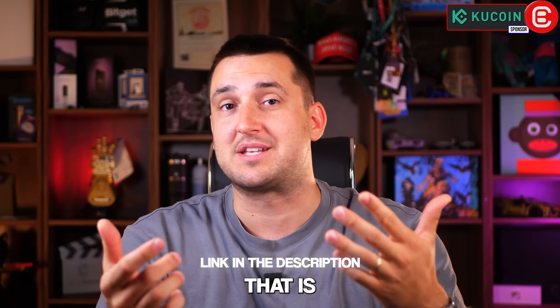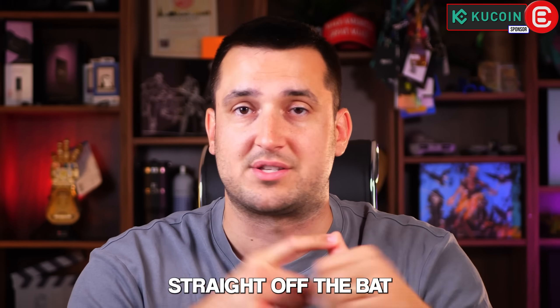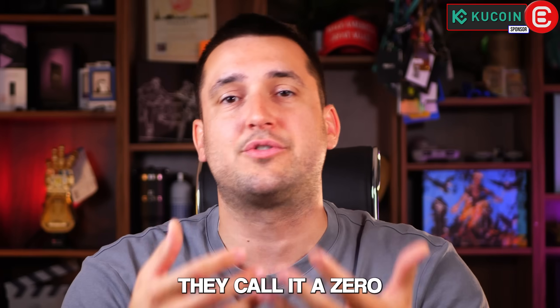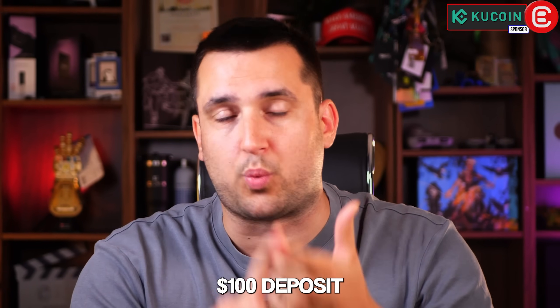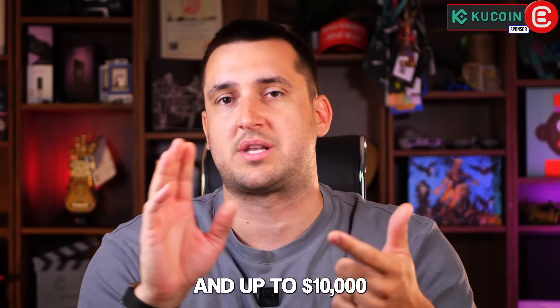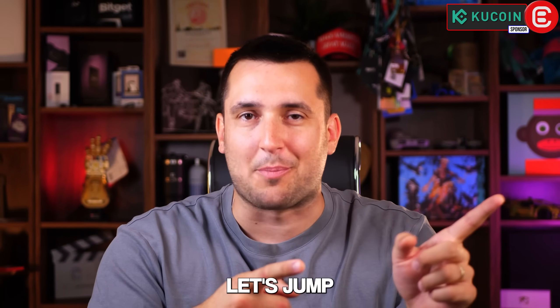If you go to the link in the description, there are bonuses only available through that link. First, you get $100 in trial funds just by signing up and completing KYC — they call it a zero capital kickoff. You also get 100% cashback on your first $100 deposit, plus daily challenges and up to $10,000 worth of rewards. Link is in the description, so check it out.